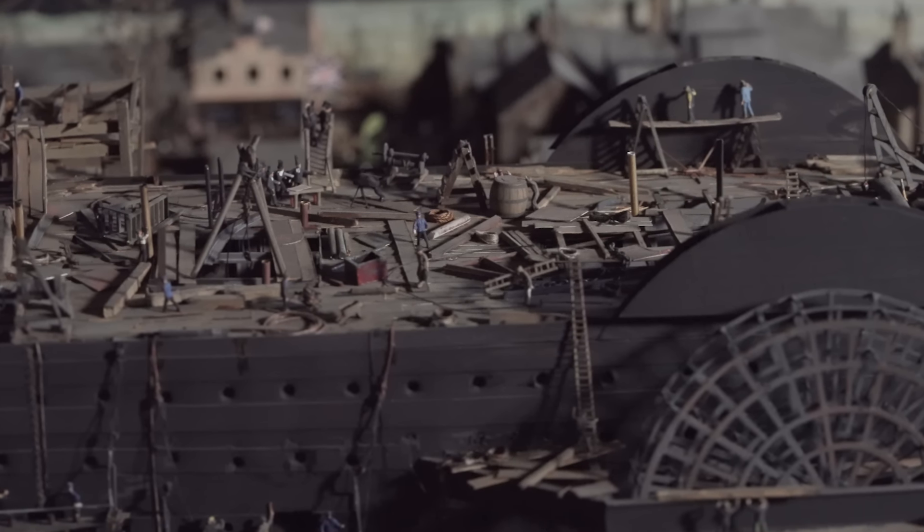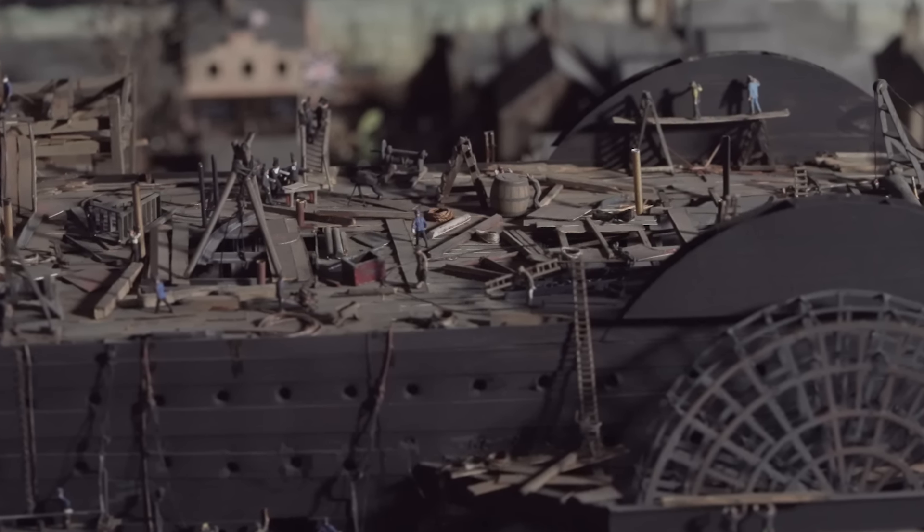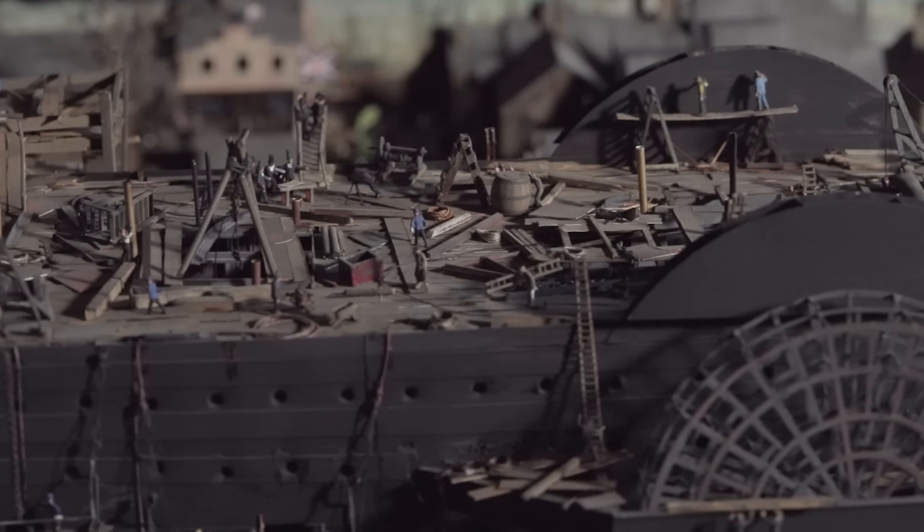Here, Brunel and Scott Russell are shown on deck discussing the progress of the build, with the plans laid out in front of them.